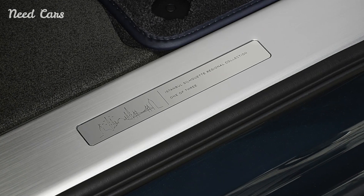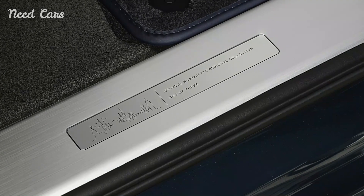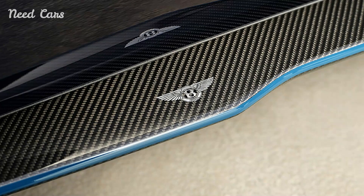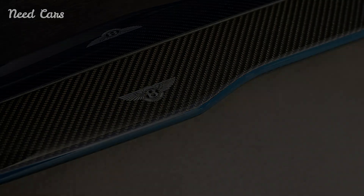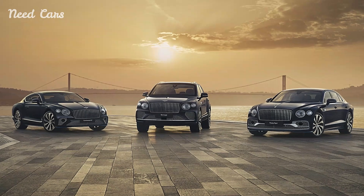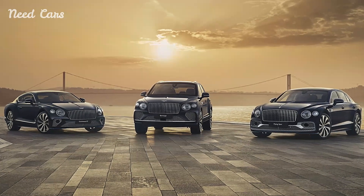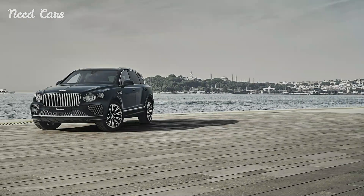Beyond their aesthetic and engineering prowess, the Istanbul Editions represent a deeper connection to the city they are named after. Each vehicle is a tribute to Bentley's commitment to craftsmanship and exclusivity, offering discerning enthusiasts a piece of automotive art that is as unique as Istanbul itself. These limited edition models are more than just cars — they are collectible masterpieces that celebrate the intersection of luxury, culture, and innovation.